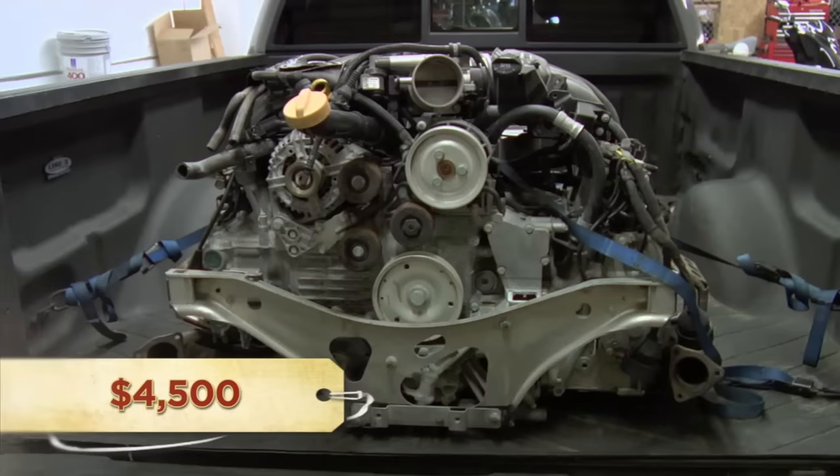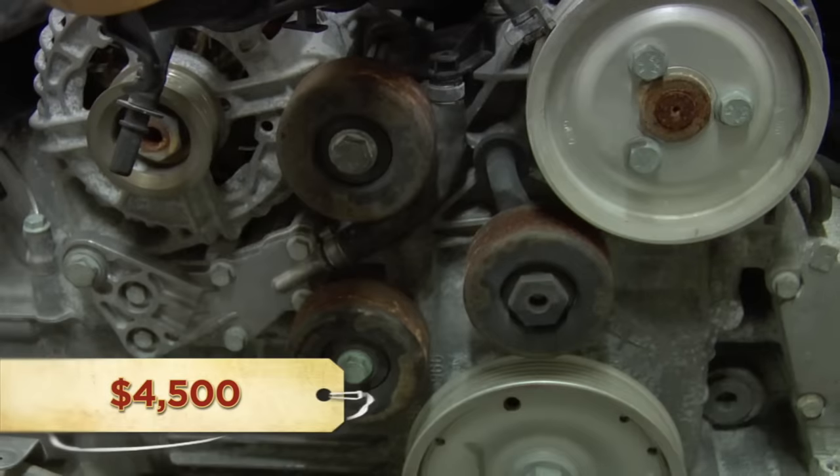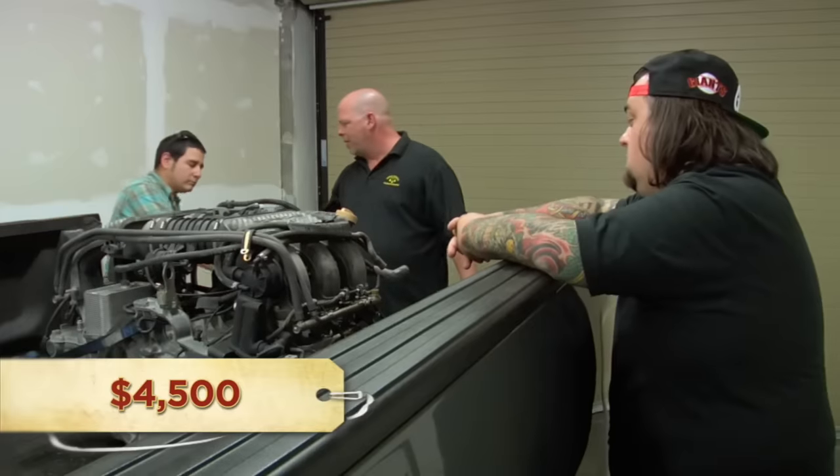How much do you want for it? $4,500. It's a cool motor, but I got some concerns — it looks like water damage. I just want someone to look at it, all right? All right, let me go give him a call. I'll be right back.